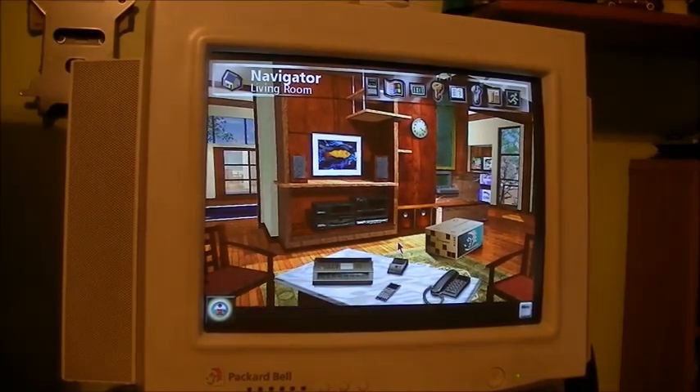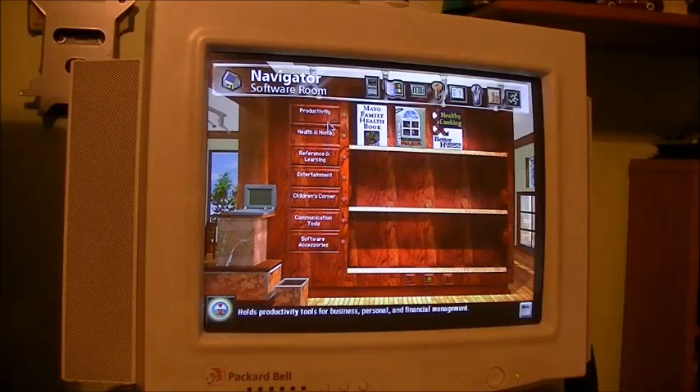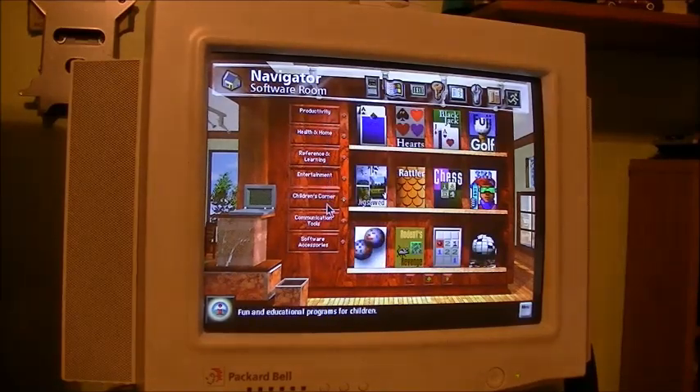Here's Navigator's living room. This is exactly how it probably would have looked on my 822. Software room - same old kit and caboodle.